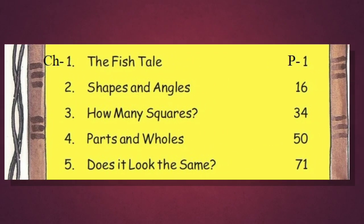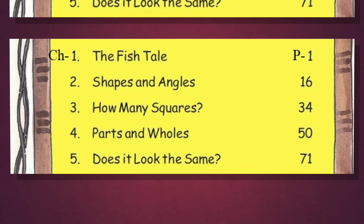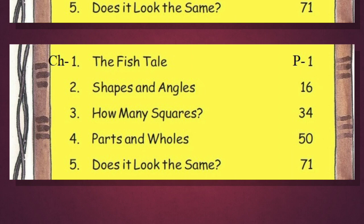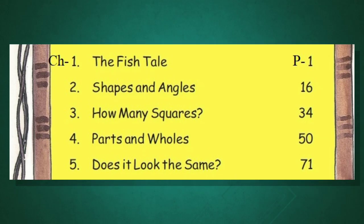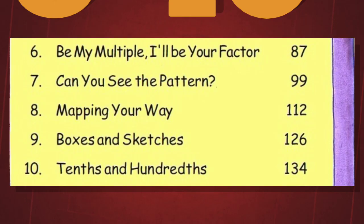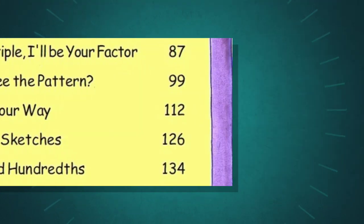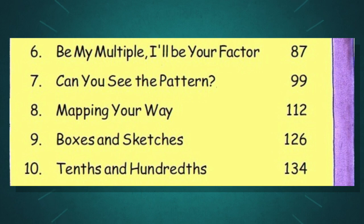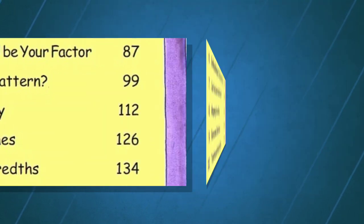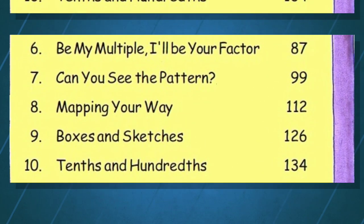The first is The Fish Tail. Second is Shapes & Angles. Third is How Many Squares? Fourth is Parts & Holes. Fifth is Does It Look the Same? And the sixth one is Be My Multiple, I Will Be Your Factor.